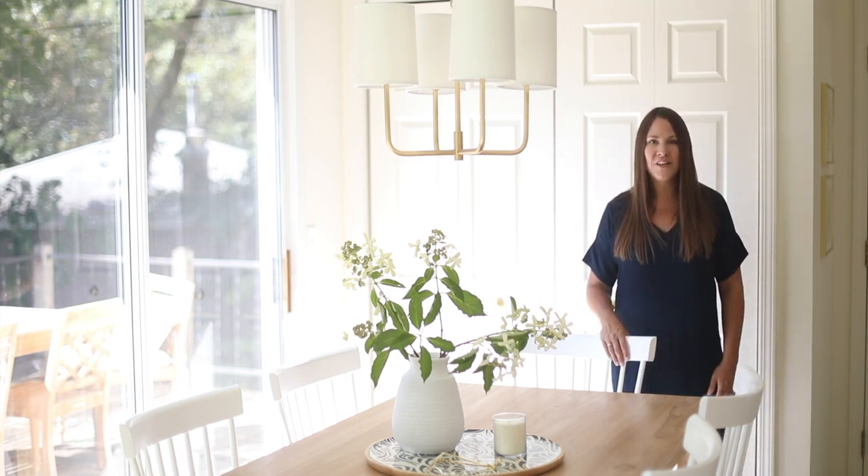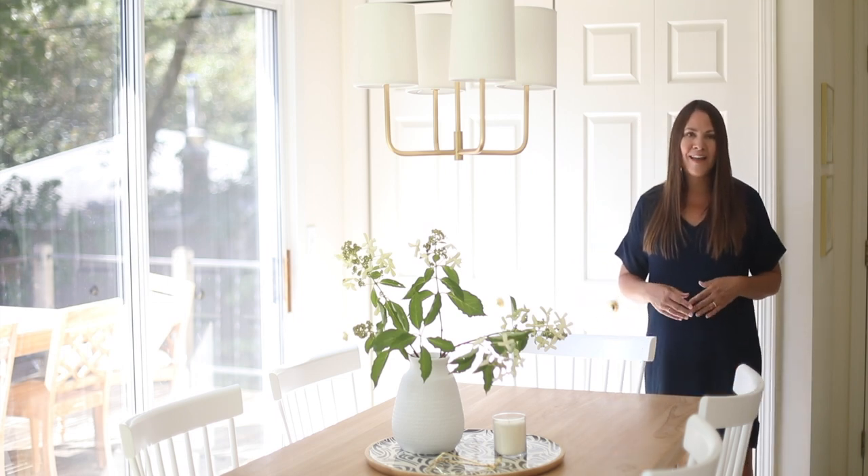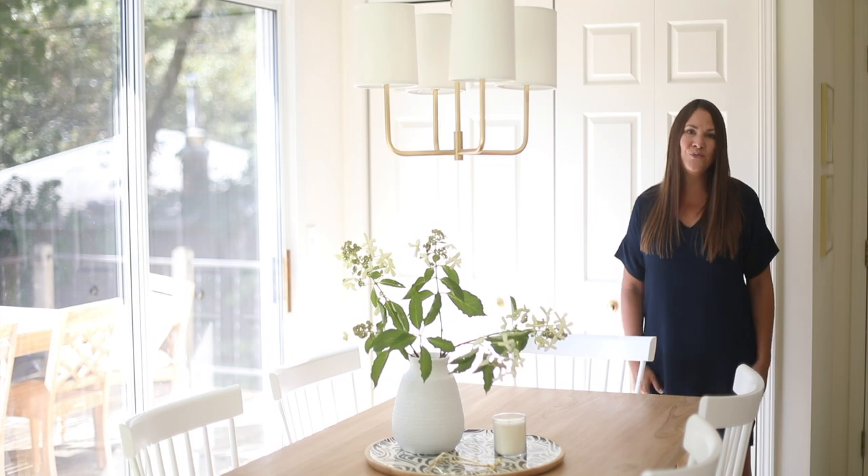I hope you enjoyed this little tour of our breakfast nook. For more easy ideas, don't forget to click subscribe. I look forward to seeing you again soon for another room tour.